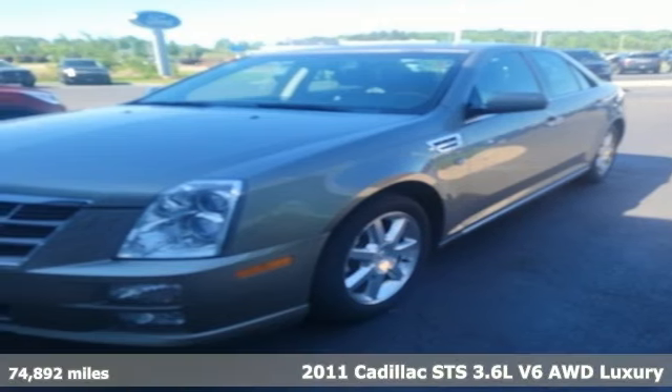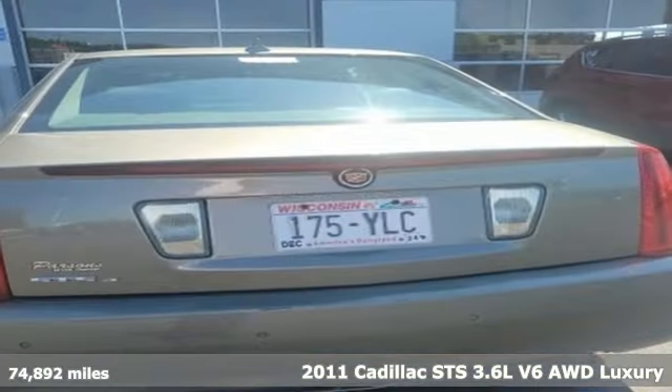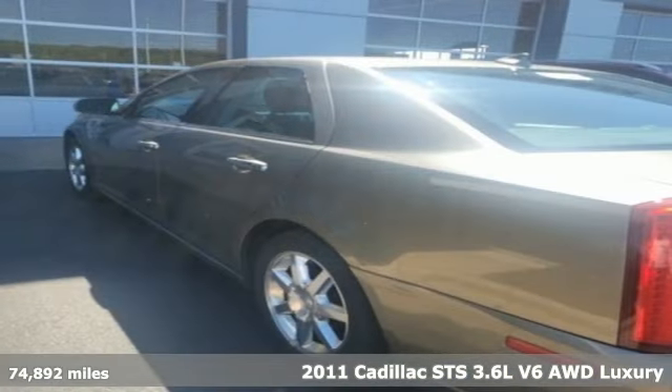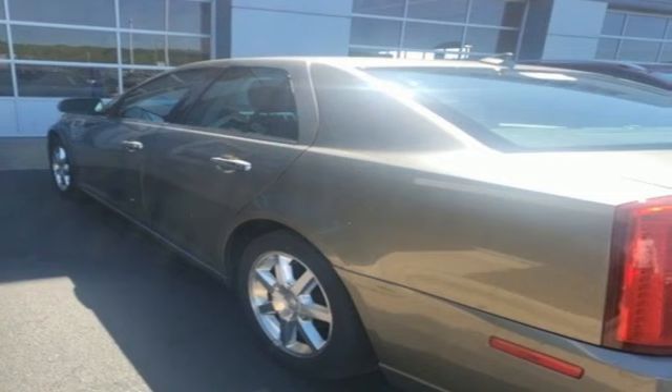Here's a 2011 Cadillac STS. This mid-size sedan delivers big, offering surprising agility, plenty of power, and a luxurious interior.